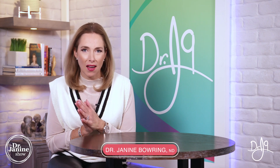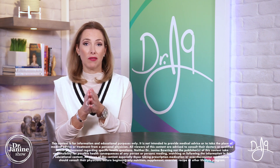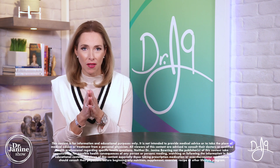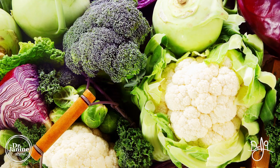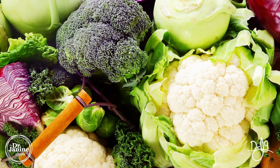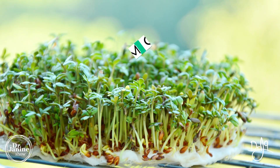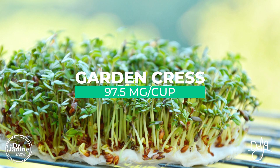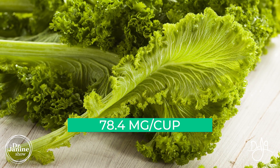Continuing with the series of breast health videos, this is my video on the best foods to eat for good breast health. We know that cruciferous vegetables are very healing and preventative in terms of breast issues. They contain phytonutrients specifically called glucosinolates, commonly found in these cruciferous vegetables. For instance, per half-cup serving, garden cress has 97.5 milligrams of glucosinolates, and mustard greens are very healthy as well.